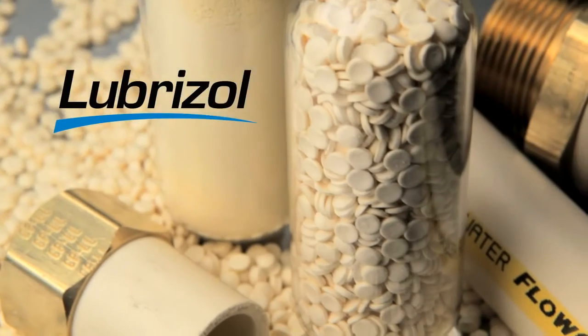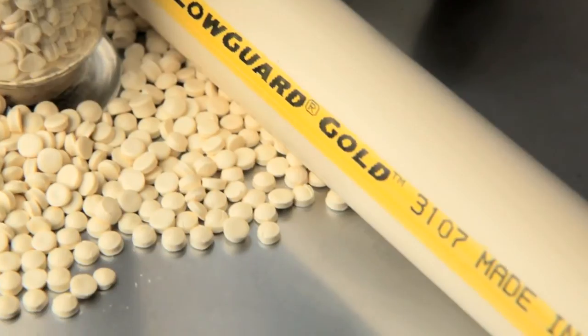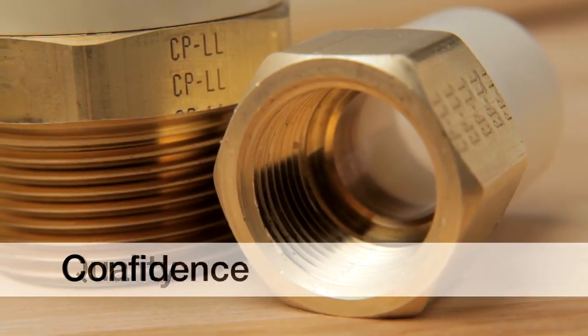Our lead-free brass transition fittings are just one component of a complete plumbing system. That's why Charlotte Pipe is proud to work with quality companies like the Lubrizol Corporation. Lubrizol's FlowGuard Gold CPVC compounds lead the industry in long-term performance. With our lead-free brass transition fittings, our FlowGuard Gold systems maintain their unmatched quality, giving you and your customers greater confidence.